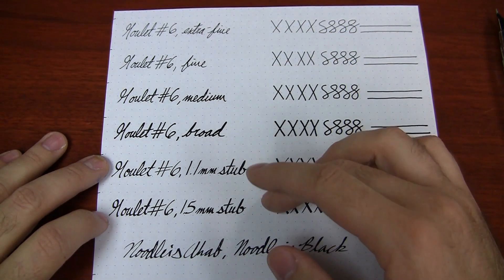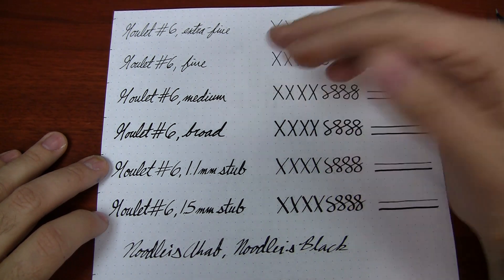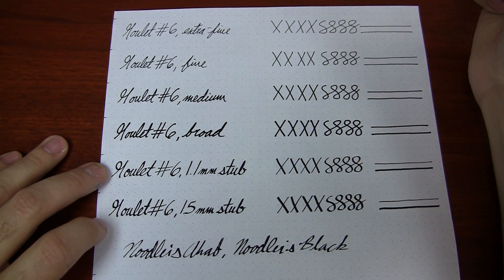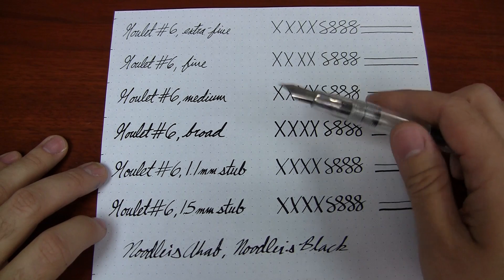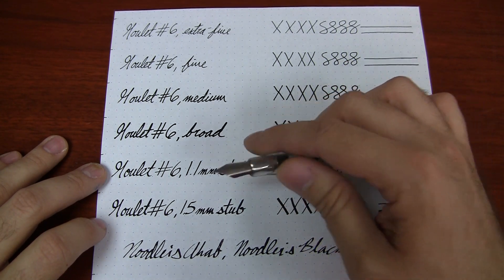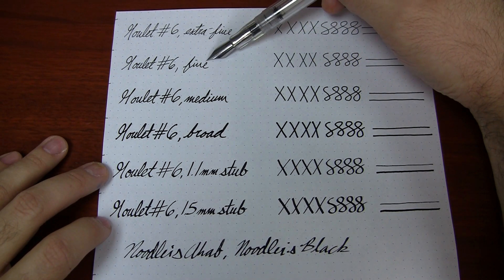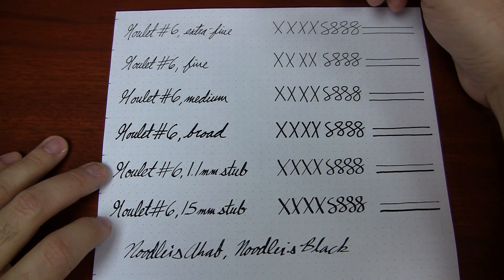I'll give you a breakdown here. The extra fine is going to be about equivalent to a Lamy or Edison — any other company that uses German nibs is going to be fairly similar. It's not going to be super hairline fine, but fine enough for most people. I used the Ahab to do this writing sample with Noodler's Black. Noodler's Black is a fairly wet ink, the Ahab has a pretty wide open feed, so pretty much any nib you put in this pen is going to flow pretty wet — keep that in mind.